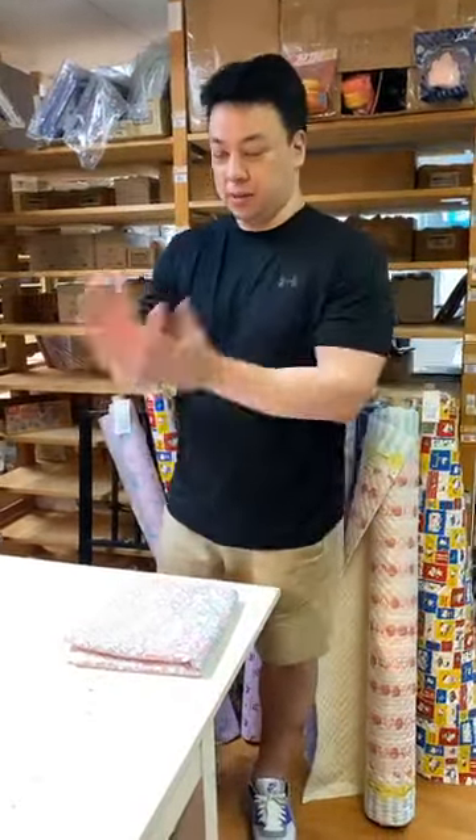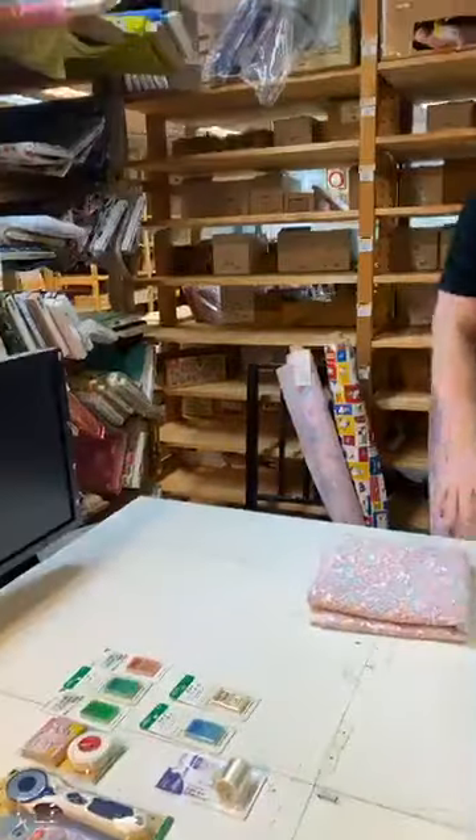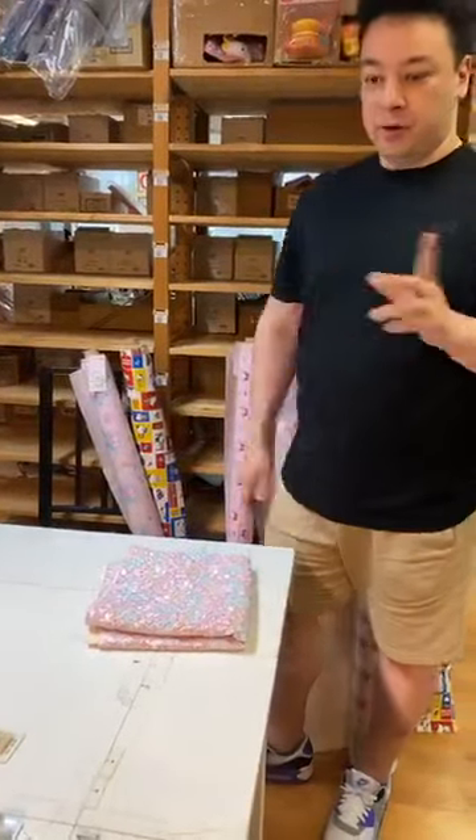Welcome, happy Friday everyone! Today I'm going to show you some lovely notions we have in our shop from Japan, some quilting fabrics, and of course some beautiful laminates from Japan as well, with our lovely favorites.